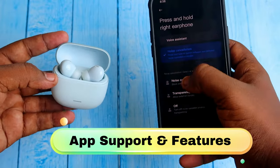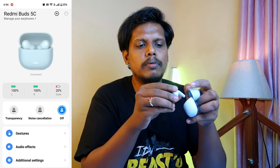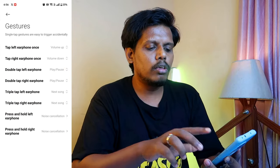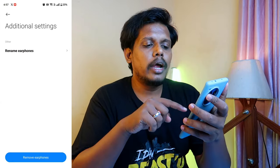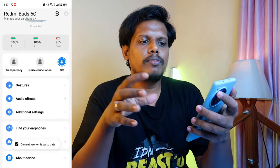The Xiaomi Earbuds app is supported for both Android phones and iPhones. In the app, you can see the case and earbuds battery percentage — to see the case battery, place one earbud into the case. There are noise control modes and audio effects where you can change equalizer settings. This time they added a custom EQ setting option, which was not available on the Redmi Buds 5 — you can set a unique EQ as per your preference. In additional settings, you can rename the earphones and use the Find My Earbuds option to ring the left or right earbud.